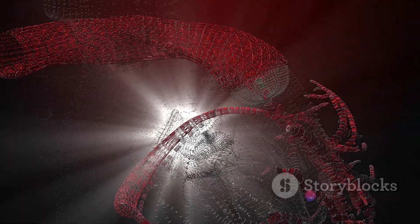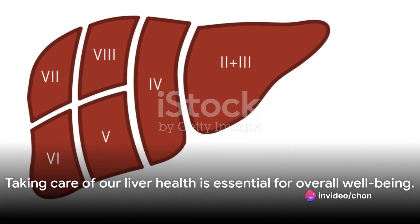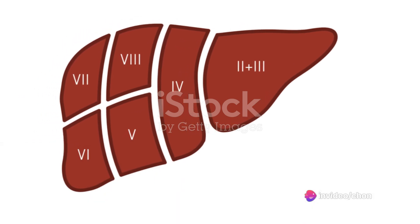Liver transplantation involves replacing the damaged liver with a healthy one from a donor. It's a major operation, but can significantly improve quality of life and increase life expectancy for individuals with advanced liver diseases. While treatments can manage liver diseases, prevention is always better. Taking care of our liver health is essential to overall well-being.